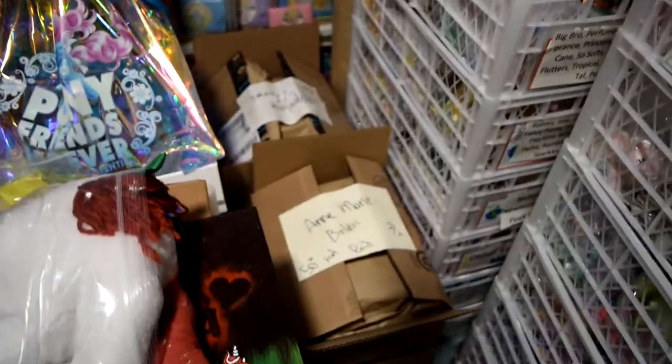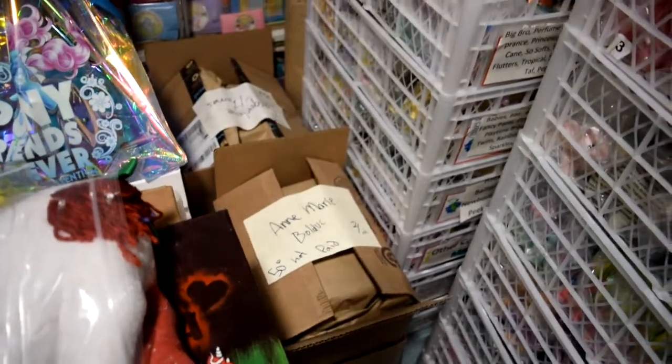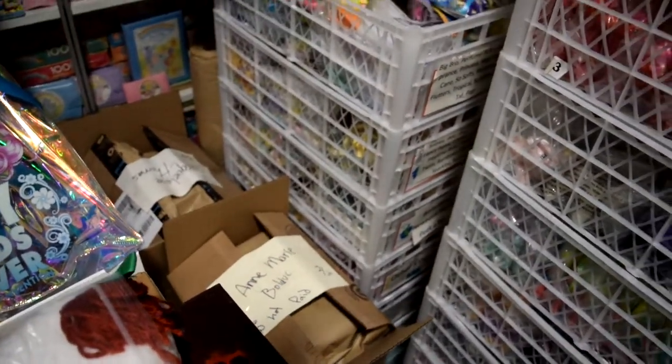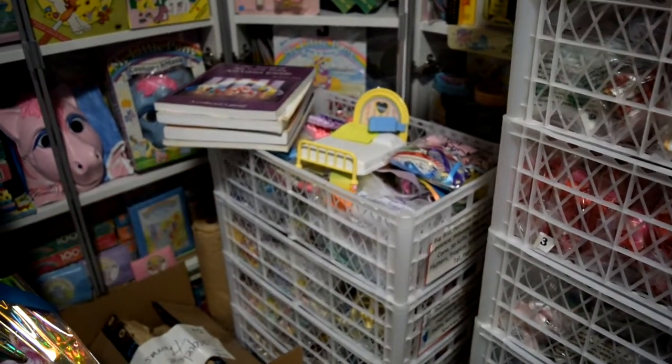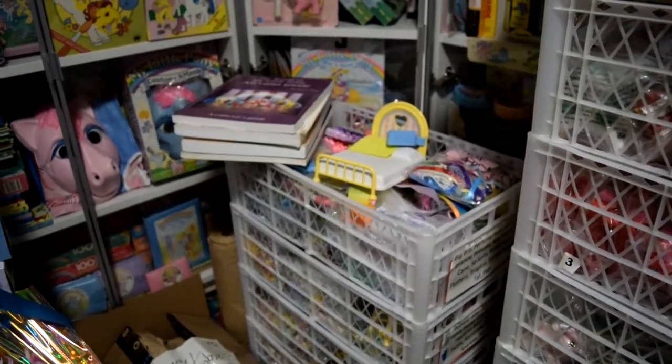There's two boxes down here that are for people who were supposed to pick up at the Extravaganza, but the plague happened so we couldn't have it. This is my stack of my pony books — really good books in there.